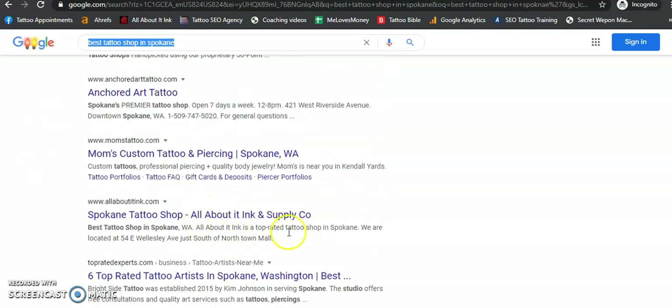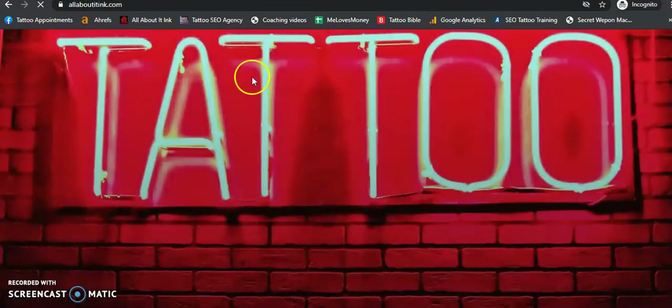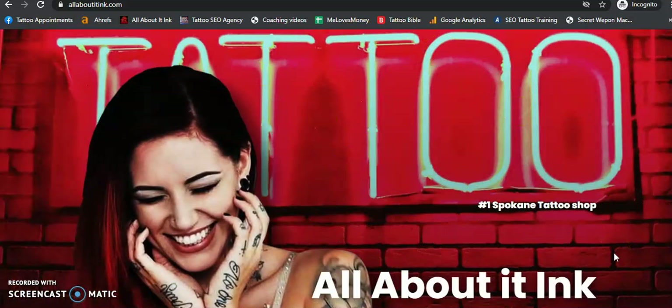When it comes to the organic listing, basically all we're going to be doing is building backlinks. When we build a backlink and send it to our website, it obviously ranks us up in Google. So the main majority of the linking is just going to be for the organic listing. The rest of it is going to be citation-wise and directory submissions.